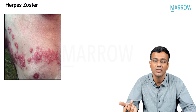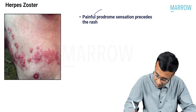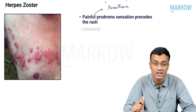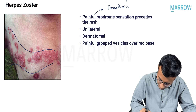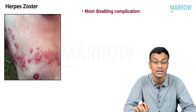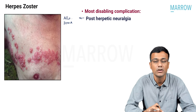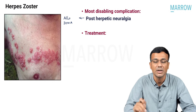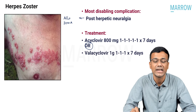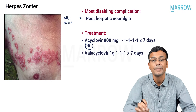The correct answer is herpes zoster. Before the eruptive phase, there is a pre-eruptive phase with fever, malaise, and a painful prodrome. Herpes zoster presents as unilateral, dermatomal, painful grouped vesicles on a red base. The most disabling complication is post-herpetic neuralgia, where patients present with allodynia — a non-painful stimulus perceived as painful. Treatment: acyclovir 800 mg five times daily for seven days, or valacyclovir 1 gram TID for seven days.